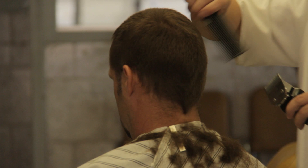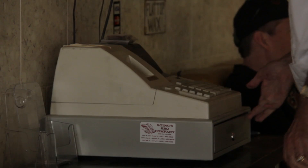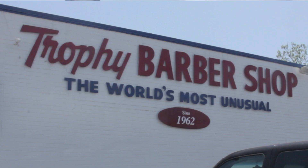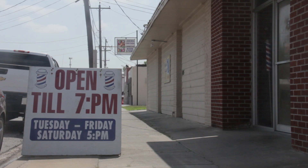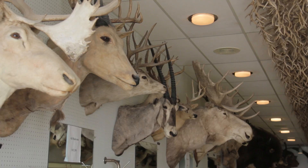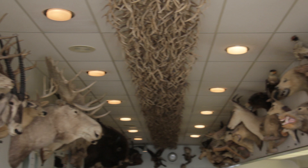Jimmy Carpenter started putting these heads in here because his wife wouldn't let him keep them at the house. Business was very good for Carpenter, and by the early 1960s he had outgrown his original shop. In 1962, he opened the Trophy Barbershop in its current location. The new space included eight chairs and, perhaps most importantly, extra space to display Carpenter's trophies.